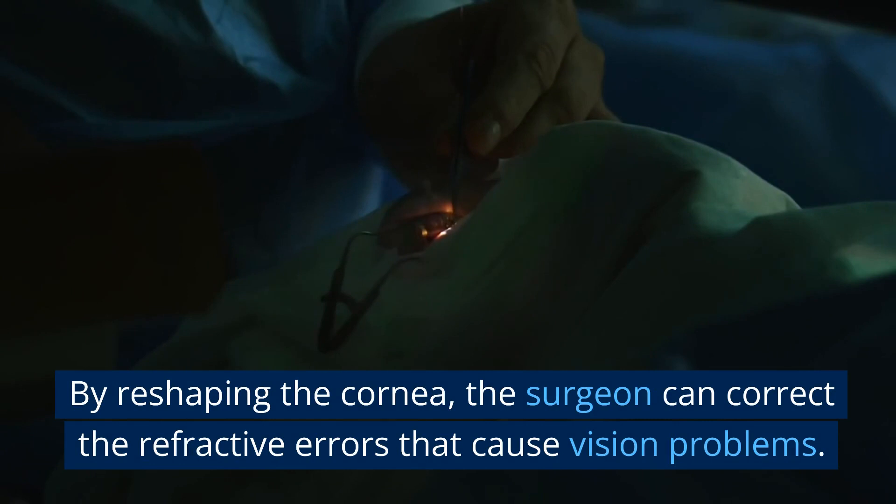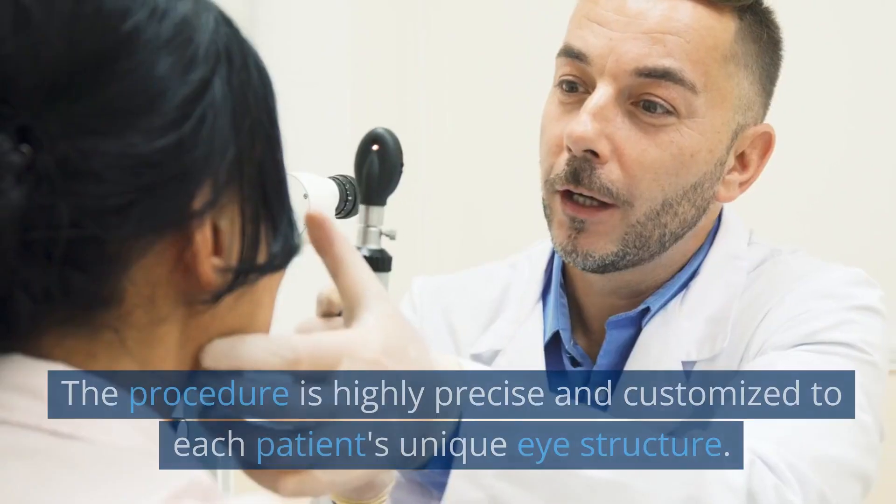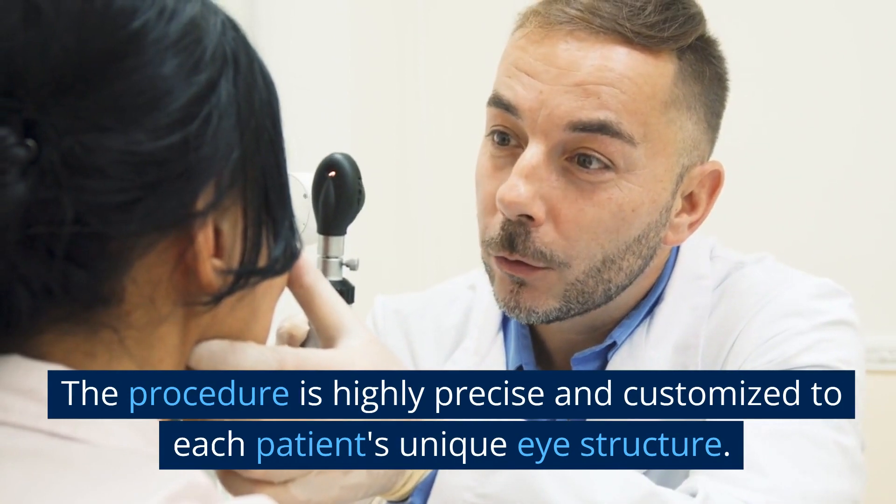By reshaping the cornea, the surgeon can correct the refractive errors that cause vision problems. The procedure is highly precise and customized to each patient's unique eye structure.